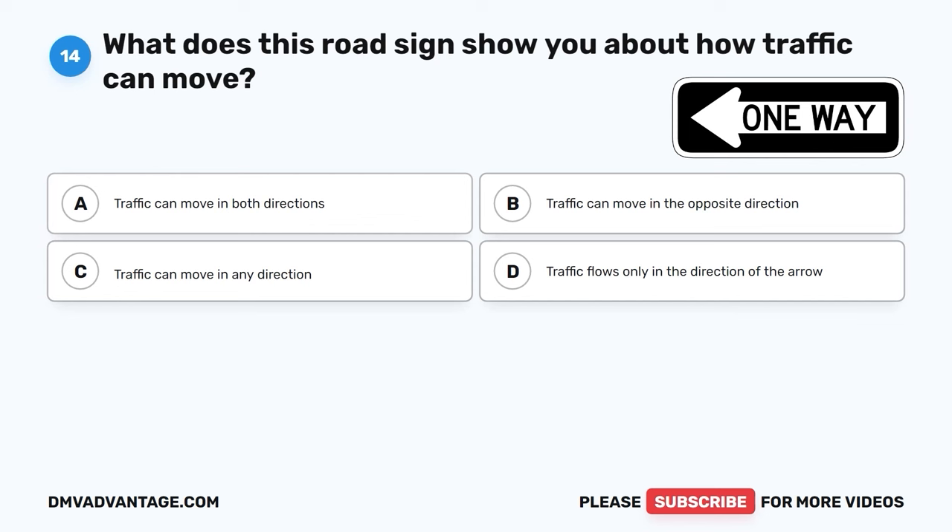The correct answer is C, slow down and prepare to stop, if it's safe to do so. When the traffic light turns from green to yellow, it's a sign to slow down and prepare to stop before the intersection, unless you're so close that stopping would be unsafe. This helps prevent accidents and keeps traffic moving safely.